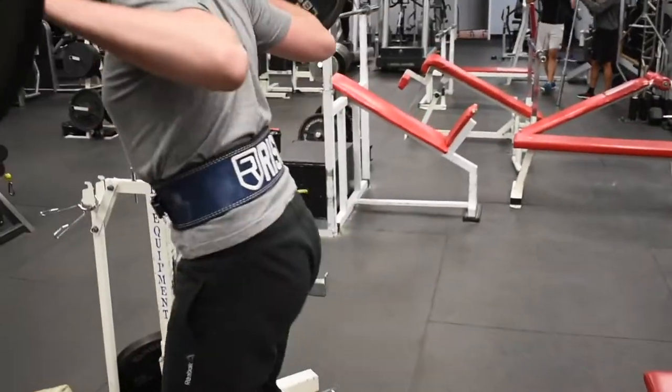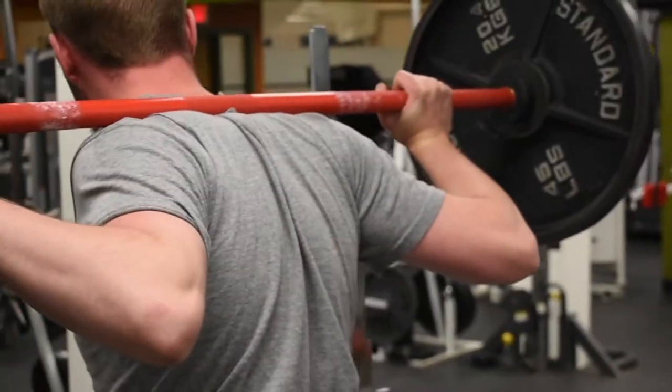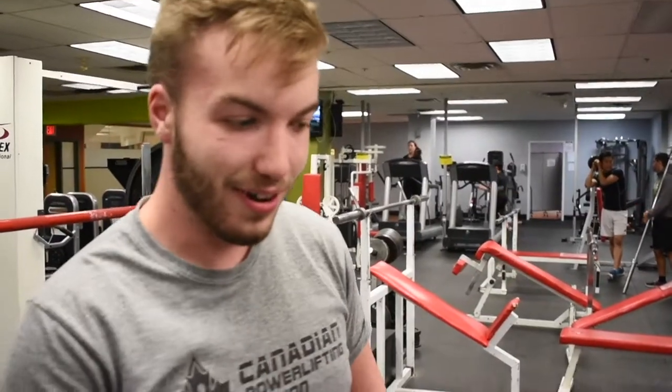Liam is getting deeper — check that shit out. When you wear sweatpants it looks like you lift. Why? I don't know, because I don't show my quad.